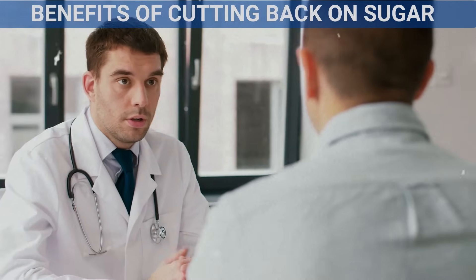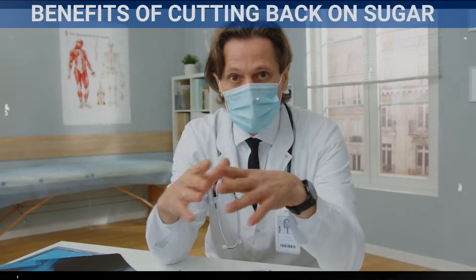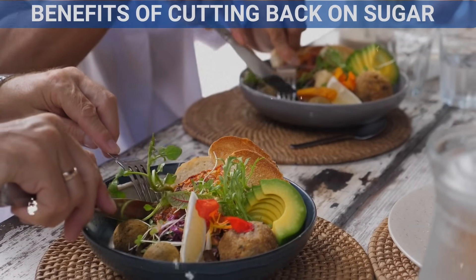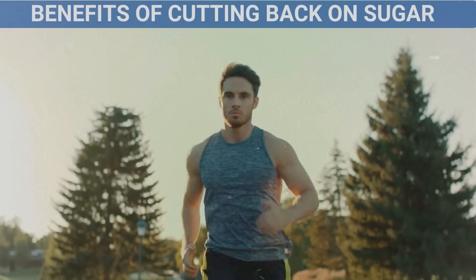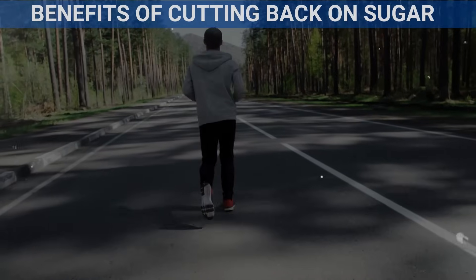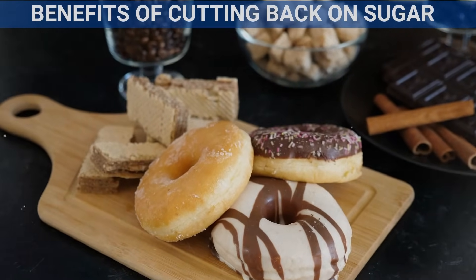Understanding how sugar affects your body and learning how to cut back can make a big difference in your health. By choosing whole foods, drinking water, and being mindful of hidden sugars, you can reduce your sugar intake and enjoy a healthier lifestyle. Remember, it's all about balance — cutting back on sugar doesn't mean giving up sweetness entirely. Small changes can lead to big improvements in your overall well-being.